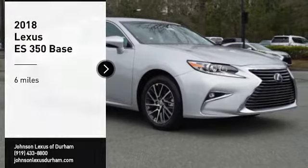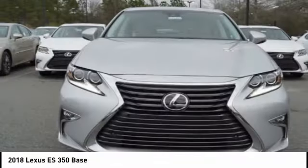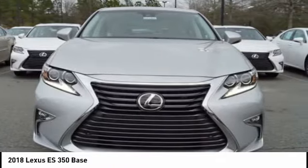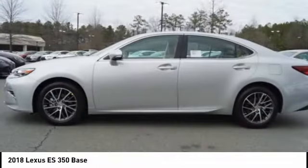Make a great choice today with the 2018 ES350. The Lexus ES350 is a sophisticated combination of distinctive styling, luxury and smooth performance.